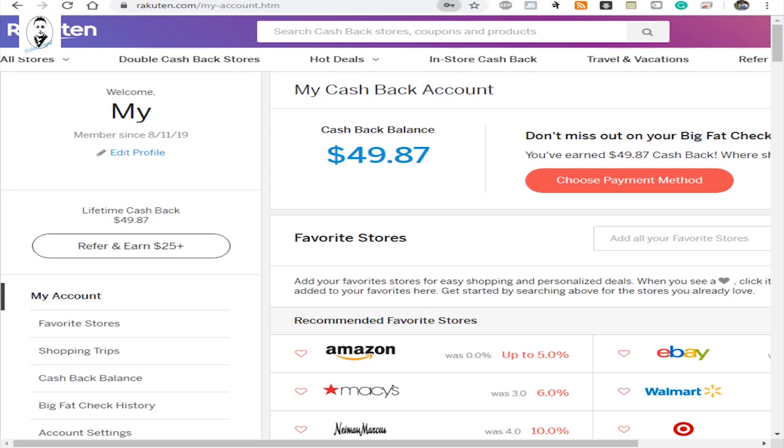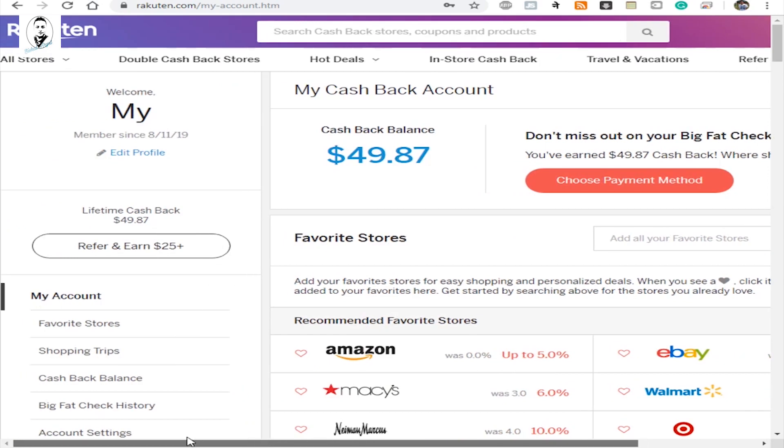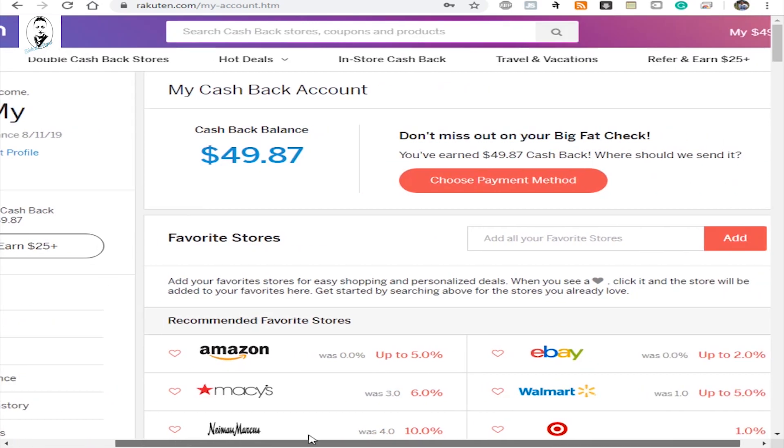You can see my Rakuten cash back balance is $49.87, and I just joined on August 11. That's the cash back I received from my Samsung purchase through Rakuten. This is the extra savings you'll get. Make sure you use my referral link to get an additional $10 on top of your cash back balance.